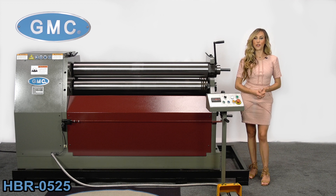In this video, we'll show you the GMC Hydraulic Plate Bending Roll, model HBR0525, which is a Taiwan quality machine.